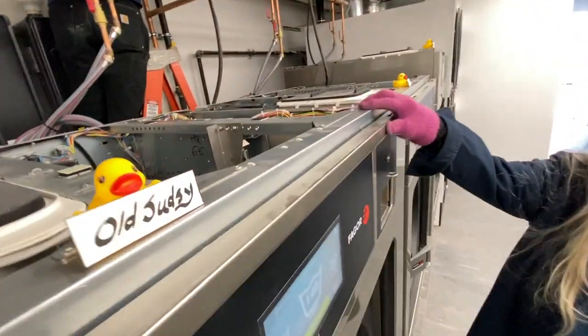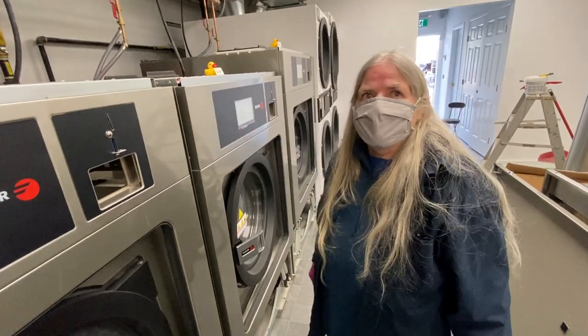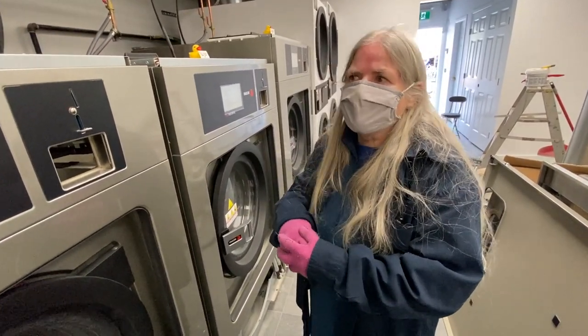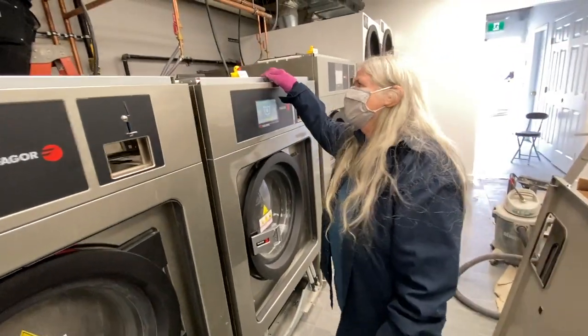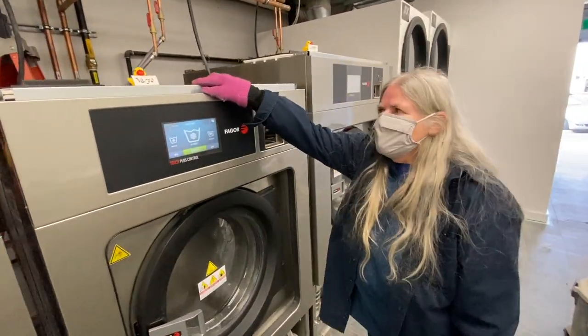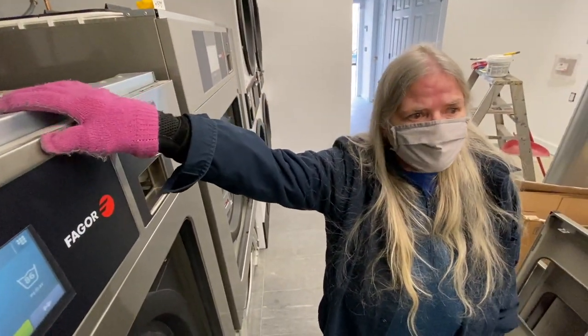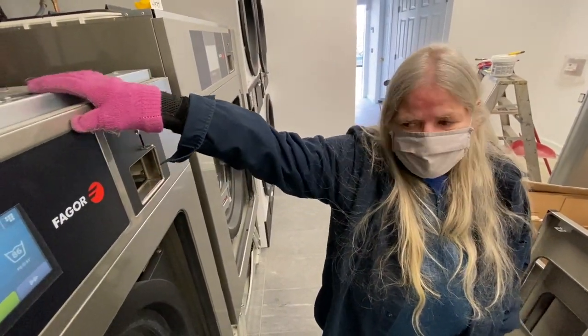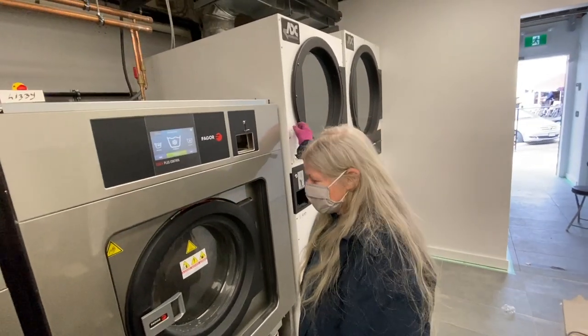These machines were named by people who participated in our fundraiser. For $5 a ticket, we got to name a machine and we pulled out these winners. This one here is Bargo, another 40 pounder — 1,000 RPMs per minute, so that your clothes are so dry that you're spending $2 on the dryer instead of $80.